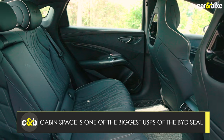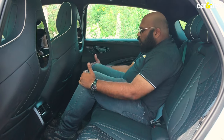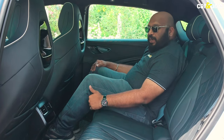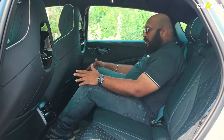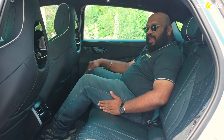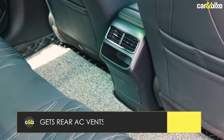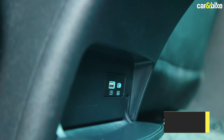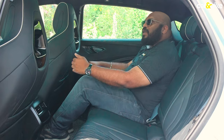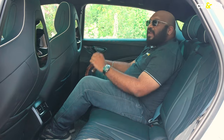At the rear seat, you get a great sense of space. With the driver's seat set to my driving position — I am 5 feet 9 inches tall — there is ample knee room and leg room. There could have been better under-thigh support, but even on long journeys you won't be very uncomfortable. The cushioning is quite nice and even three average-sized adults can fit without any problem. You get a central armrest with cup holders, two AC vents and a couple of USB ports. All three passengers get adjustable headrests and three-point seat belts, and there is a panoramic glass roof on top — a very cool feature.